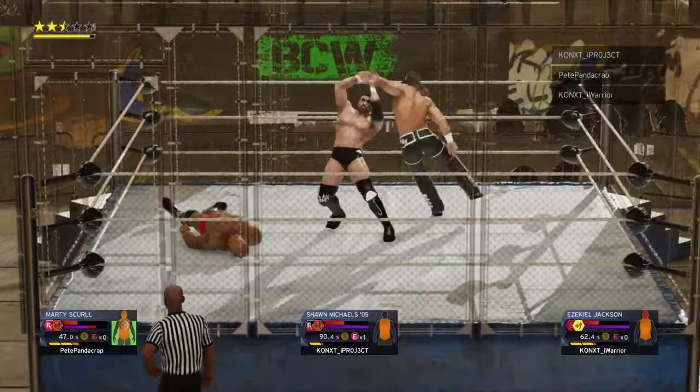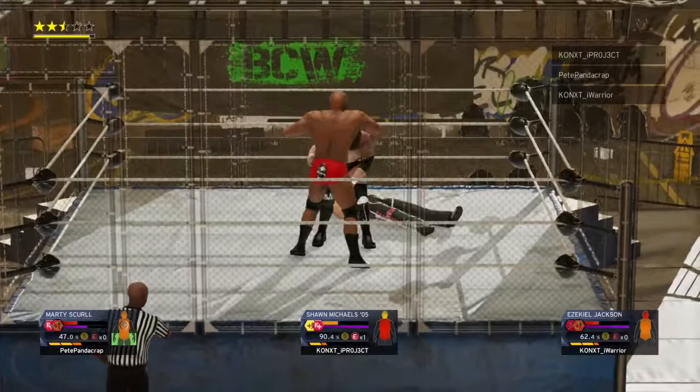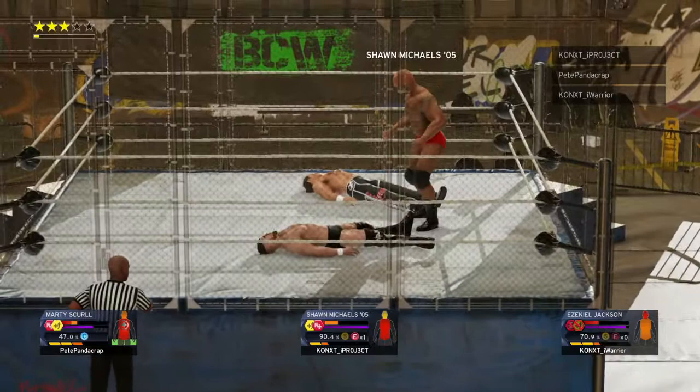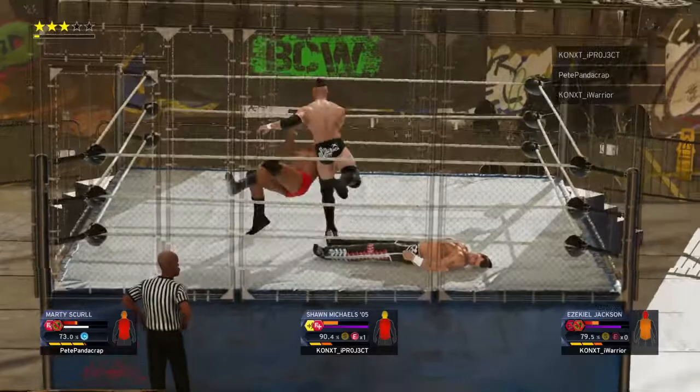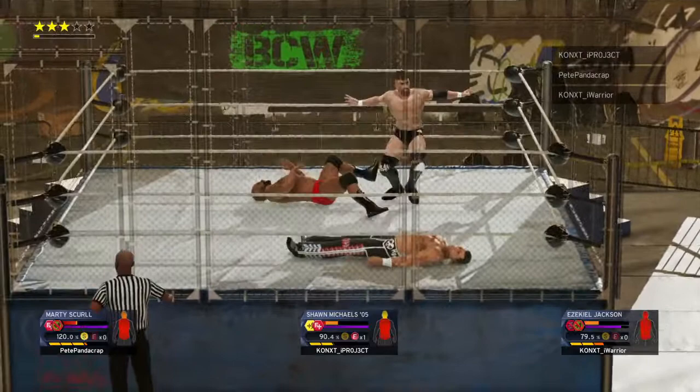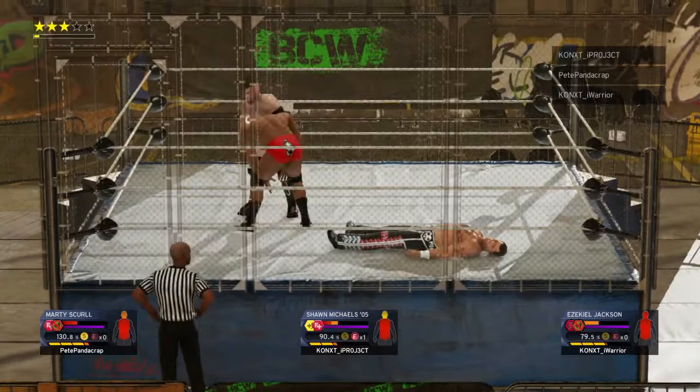Here it comes — he's got him. Arm ringer. There it is! The Aska lock is in! He lets him out. What a fool — he had him dead to rights. Down with the Samoan drop. Boom! It's okay, they weren't that pretty anyway.